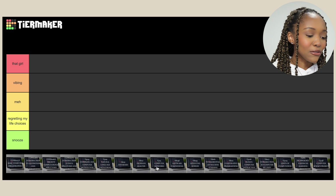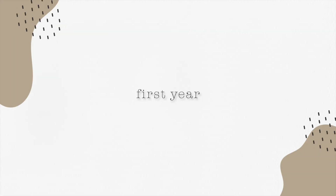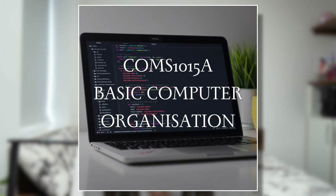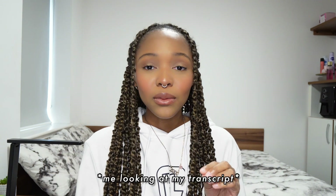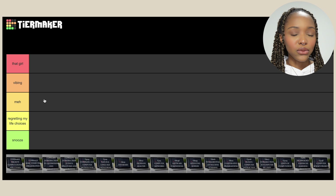We're gonna start with my first year modules at Wits. Basic Computer Organization — the only thing I remember is binary numbers, zeros and ones. I had a decent lecturer and the class was okay. I went through my Wits transcript and I got an A for it. The modules I did well in will probably rank higher just because I like things I'm good at. I don't have any standout moments for it, so I'm putting it in 'Meh'.